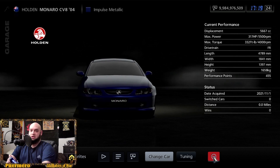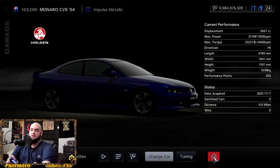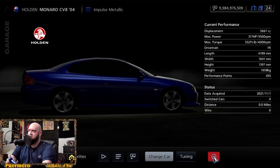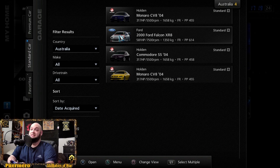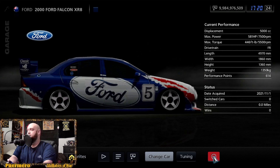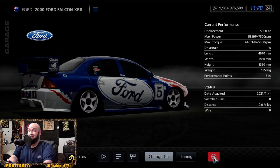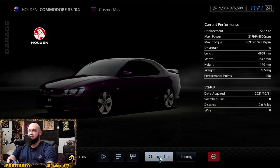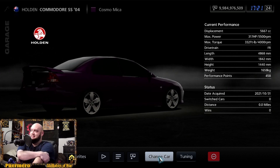For this particular car, the Monaro CV8 2004, this is technically the Pontiac GTO that came out. Over there it's also a right-hand drive car, sitting at 317 horsepower and 332 foot-pounds of torque. And then this one is the Ford Falcon XR8, sitting at 581 horsepower and 446 foot-pounds of torque.